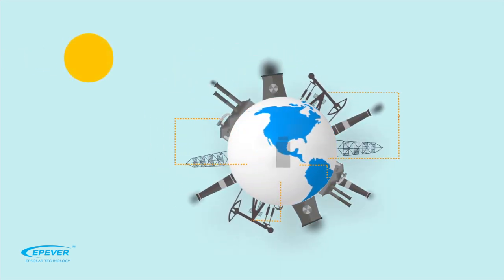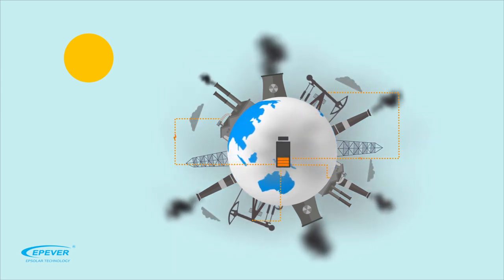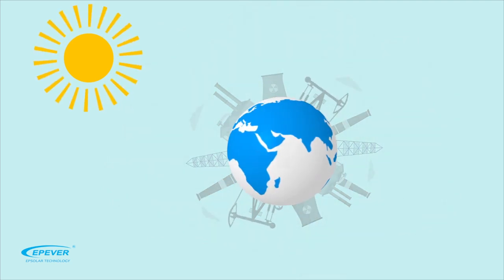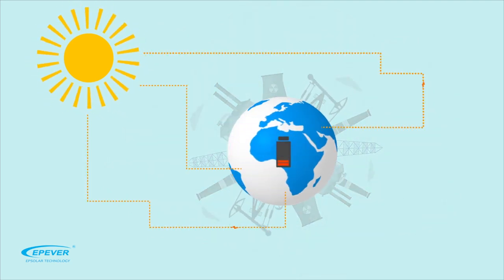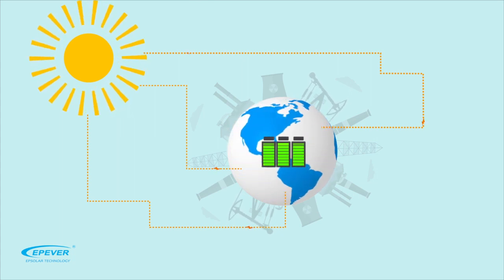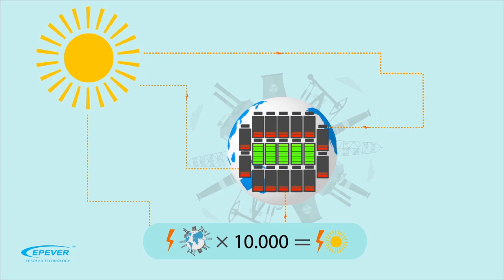We use several types of power plants to obtain electrical energy. These plants also have environmental impacts. This is while the Earth receives over 173,000 terawatts of energy every year, which is more than 10,000 times what humanity needs.